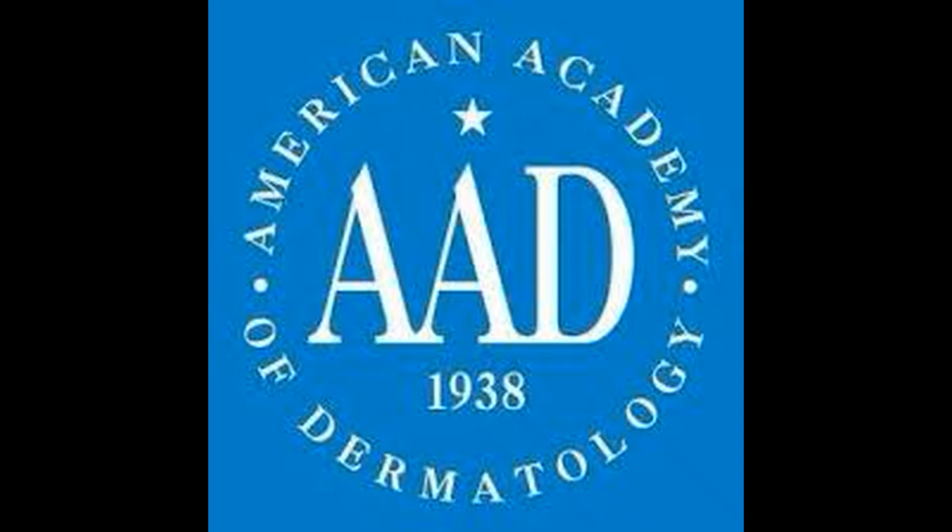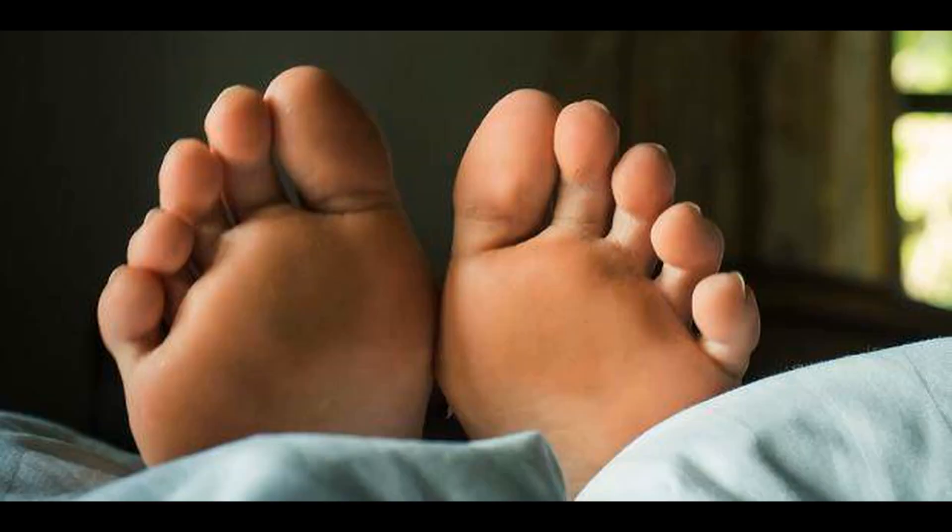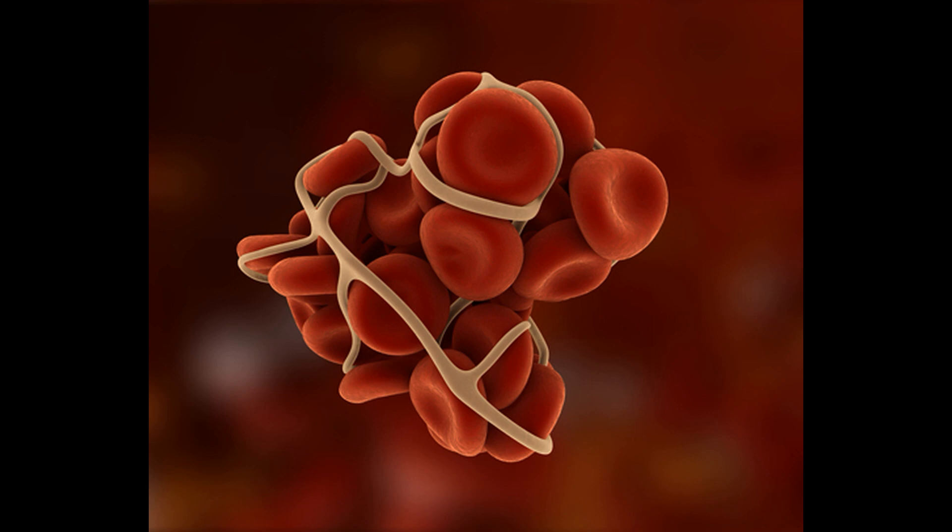The American Academy of Dermatology has also reportedly begun its own registry of dermatological issues possibly linked with COVID-19, including COVID toes, to better understand the link. It's unclear exactly why this may be happening, but Nazanin Saidi, a board-certified dermatologist at Thomas Jefferson University, says it may have something to do with how the virus stimulates inflammation — either a localized inflammation to the fingers or toes, or inflammation causing microclots in the circulation.